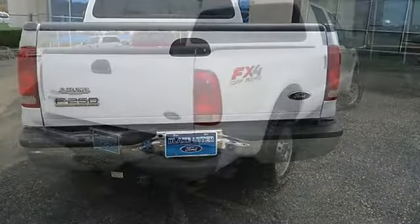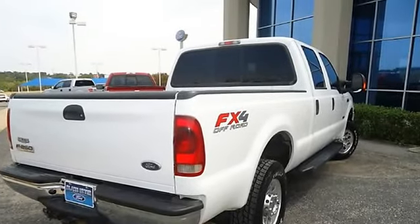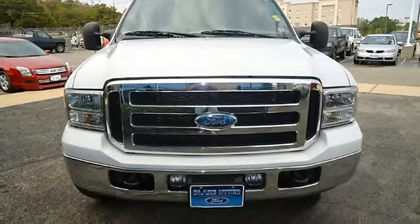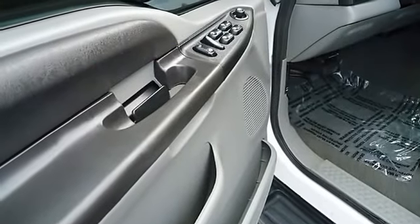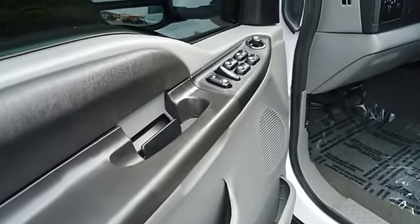Very clean interior. All electronic components in working condition. All interior components are in good working order. From carpooling the neighborhood kids to navigating the most rugged terrain imaginable, the 2007 Super Duty F-250 can do it all.